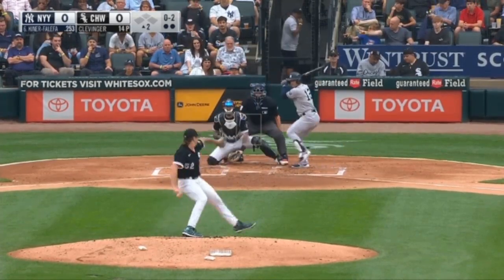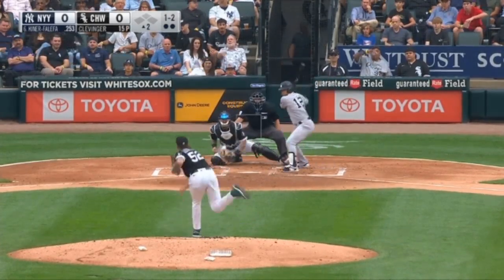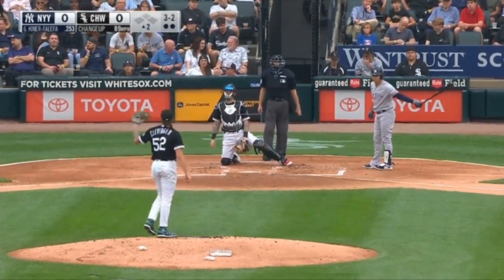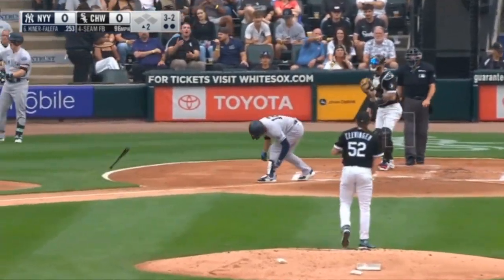The 0-2... 1 and 2... 2-2... 3 and 2... and a walk to Kana.